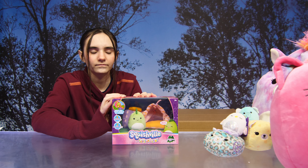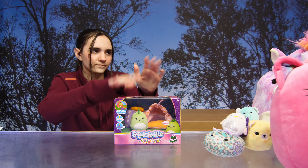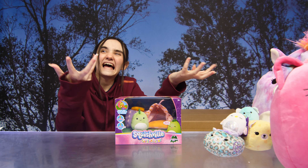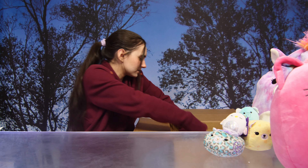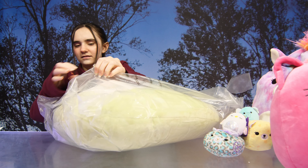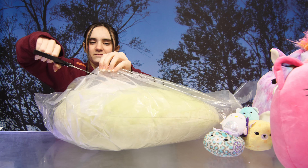Then we have the Squishville camping set — oh my gosh, that's adorable! It's a little tent. Oh, what a little cutie! I gotta get him out.